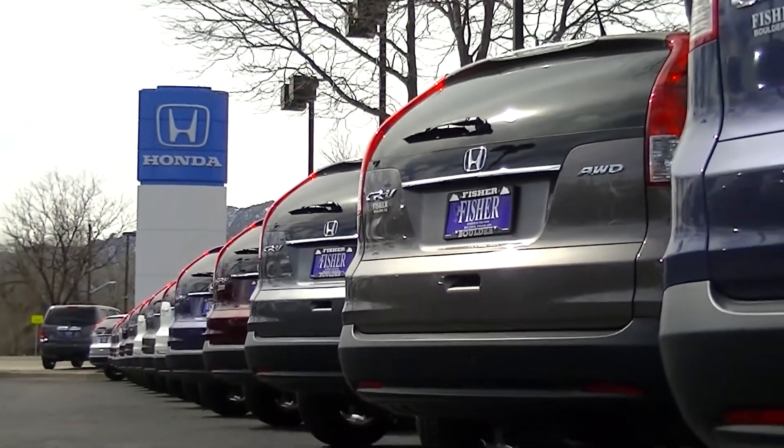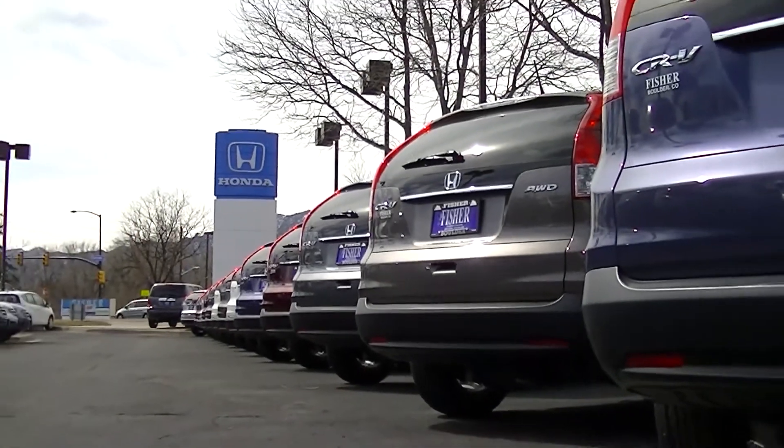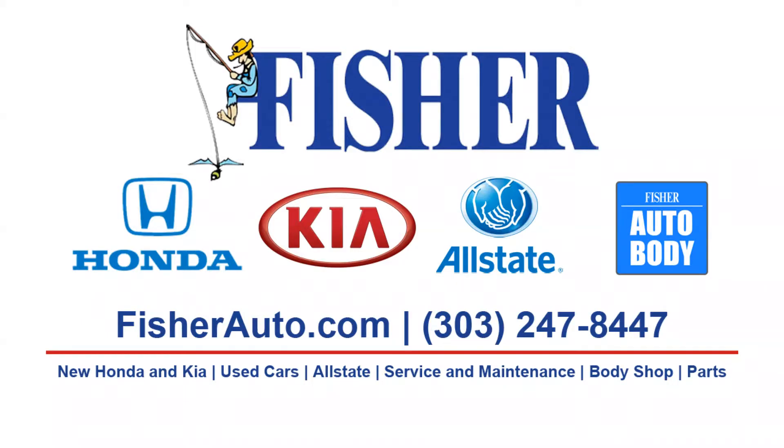So if you're shopping for a Subaru Forester, don't make a decision until you come test drive a Honda CR-V at Fisher Honda in Boulder, Colorado.